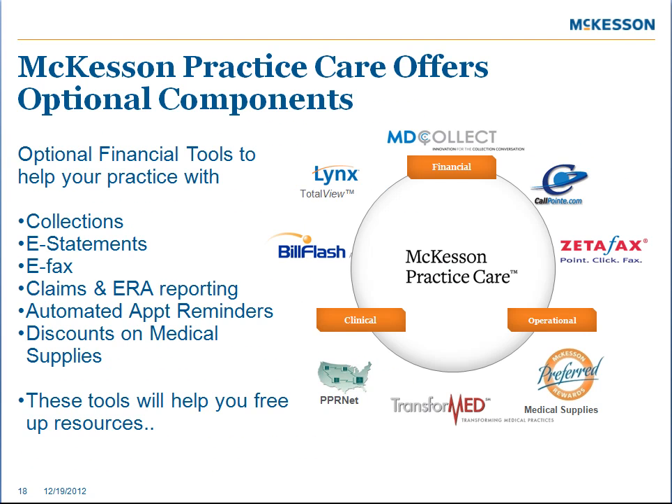Practice Care also offers some optional financial tools that are going to help your practice with collections, e-statements, e-fax, claims, ERA reporting, automated appointment reminders, and discounts on medical supplies. These tools are provided to help you free up staff to implement the medical home model.